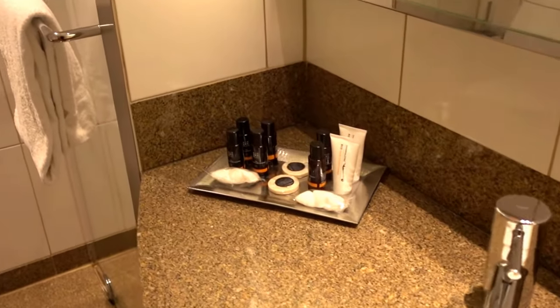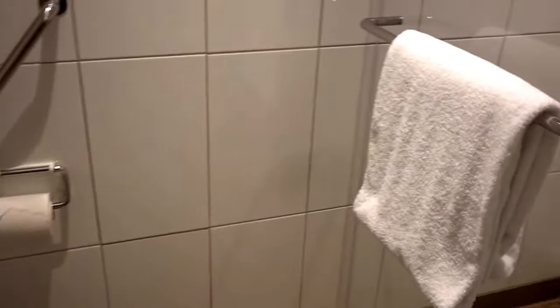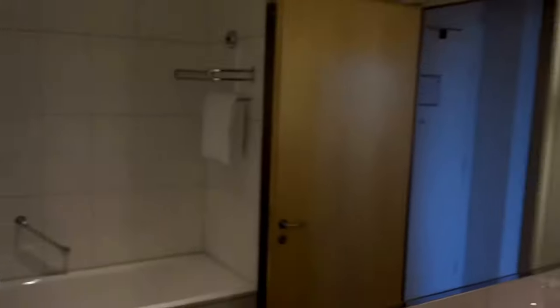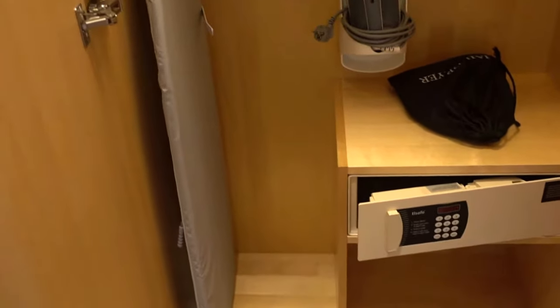The toiletries here are Rituals. There's a toilet, and of course the shower. We do have a bath as well. There's some closet space, and in here you'll find a safe, an iron, and a couple of bathrobes.